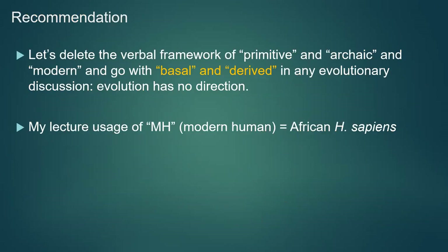A comment about terminology: terms like 'primitive' or 'archaic versus modern' are better replaced by 'basal' for more ancestral groups and 'derived' for more recent changes, because it implies that evolution has no direction. Also, in all my talks, when I use 'MH' — short for modern human — I'm always referencing African Homo sapiens. Some of what we'll be discussing were ancestrally African Homo sapiens, even if they were too early to be called modern humans in the conventional sense.